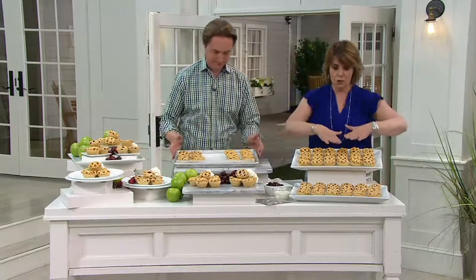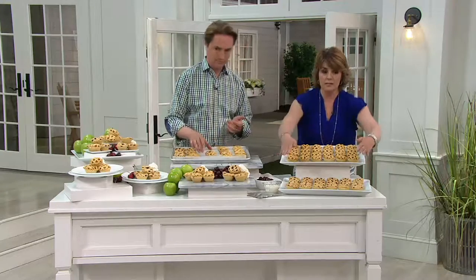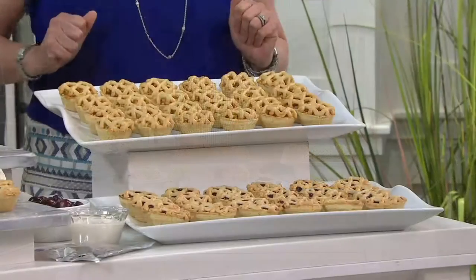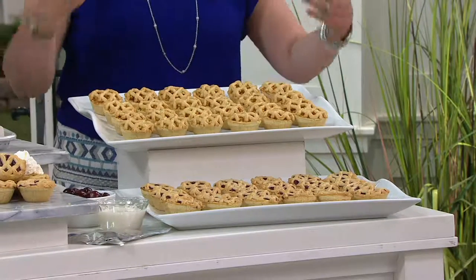And we're thrilled to have this back for all of you. Because you can choose getting two dozen apple mini pies, two dozen cherry mini pies, or the combo pack where you'll get 12 apple and 12 cherry.